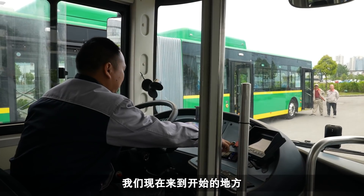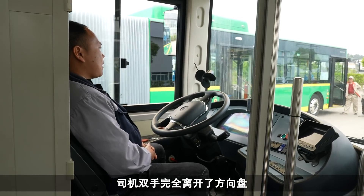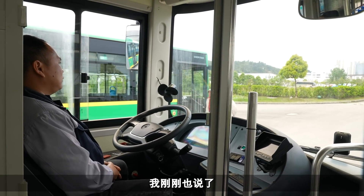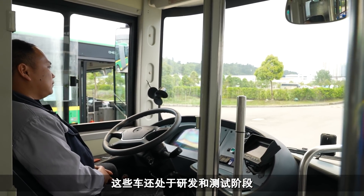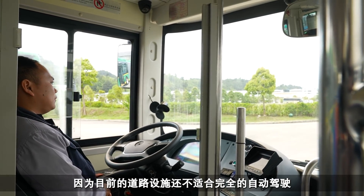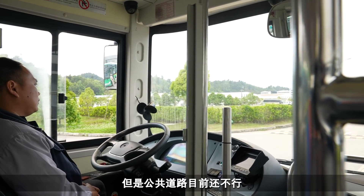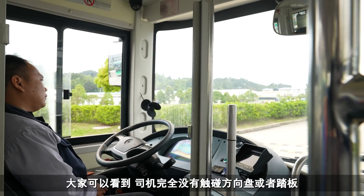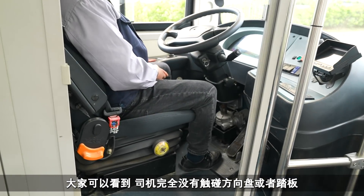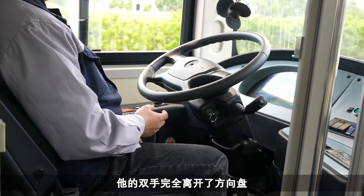Right now we're getting to a starting area and then he's going to do it - and as you see, the guy has completely taken his hands off the wheel. As I was told, they are still in the development and testing phase because the road infrastructure is not yet ready for fully autonomous, though they actually have autonomous buses in airports where they're not on public roads. You can see the guy is not touching the wheel or the pedals at all.